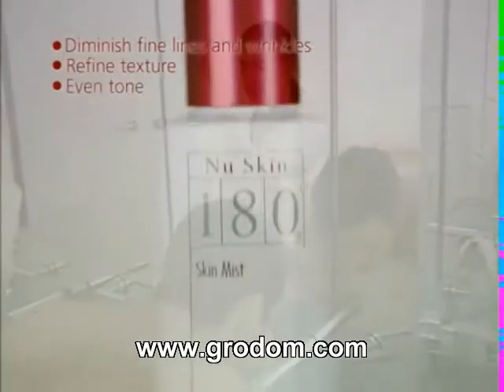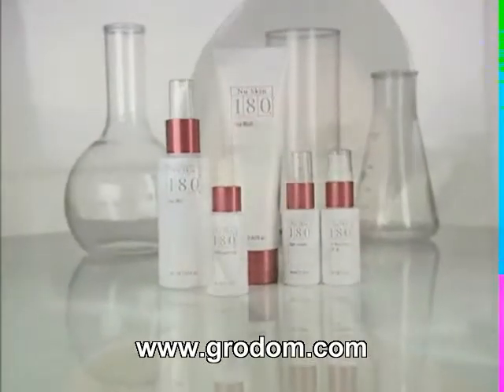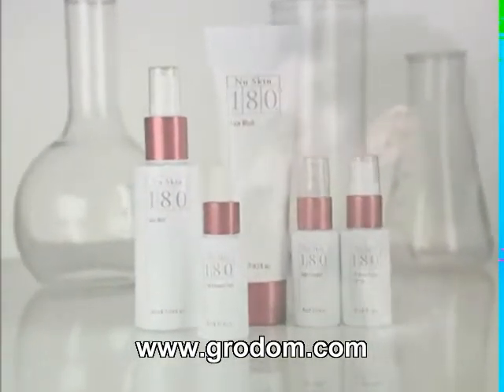Refine texture, even tone and promote a bright radiance, helping your skin's appearance to rebound from years of age-related changes without the irritation so often associated with anti-aging products.